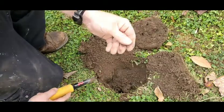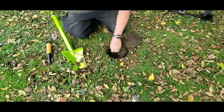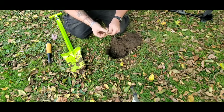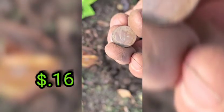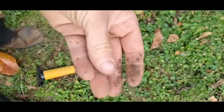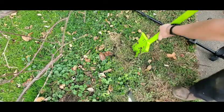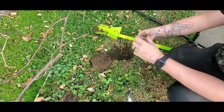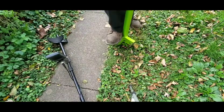I'm a penny digger today. Another 30-31 reading, probably another quarter.